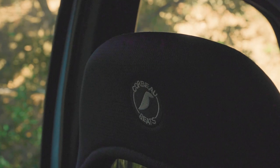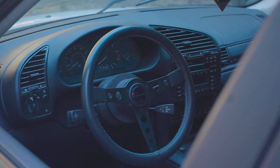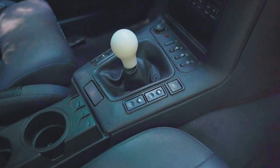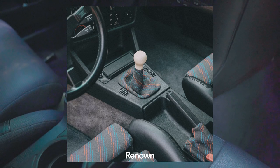For the interior, we threw in a Corbeau fixed-back seat to hold us in and our Renown Monaco Motorsport leather steering wheel, which is a pretty flat one since my wife drives us to work sometimes. For the shift, we used an OEM Z3 lever with our Renown Therapy shift knob, which is made in Berkeley, in white for those touring car feels.